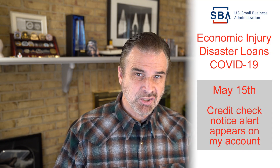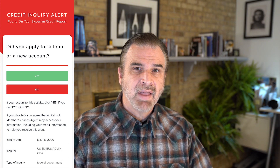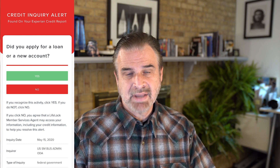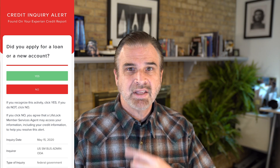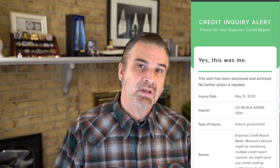On May 15th I got an alert on my LifeLock Identity Theft Protection account notifying me that my credit had been checked. This is the alert I got asking me whether or not it was me who had authorized this credit check. I of course hit yes, and this popped up on the screen affirming for LifeLock that this was not an attempt to steal my identity.